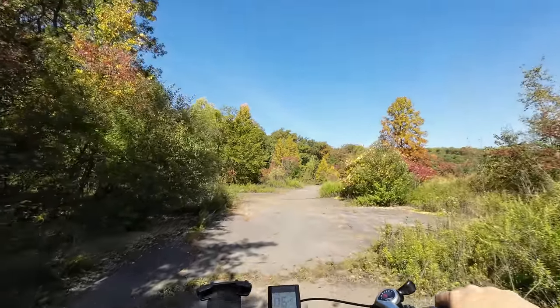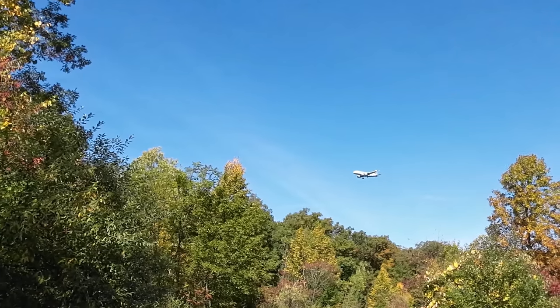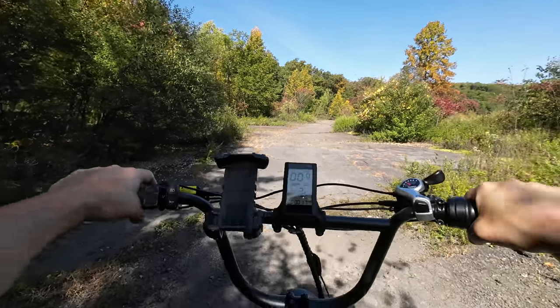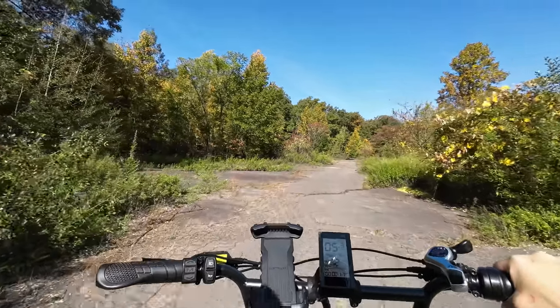Oh look at that! This is good timing. If they ever bring the air show back, it's a pretty decent spot to watch it.